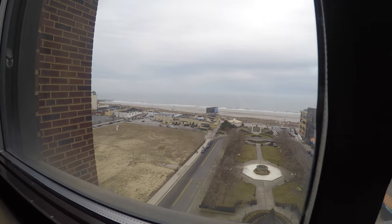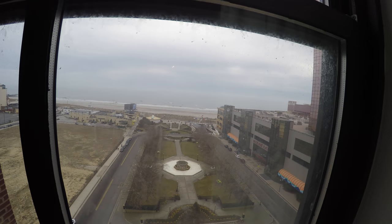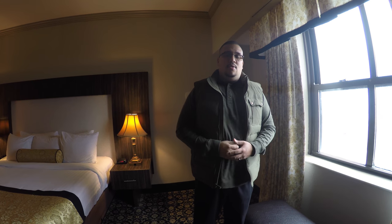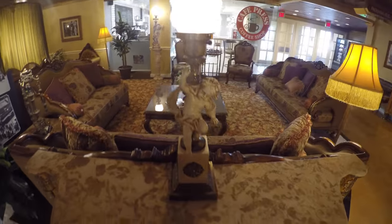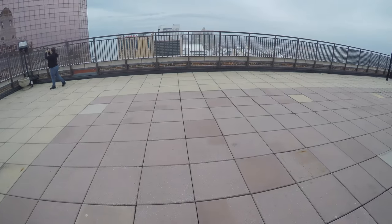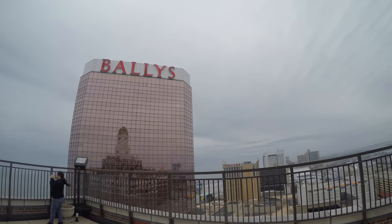It's still winter so we won't be going to the beach. It's very important to note that this property is only a hotel — it is not a casino. So if you want to gamble, you'll have to walk to Bally's or drive to one of the other casinos. But if you want to get away from the hustle and bustle of a casino and just relax somewhere quiet, this is great. They've got a nice rooftop bar, a lobby lounge, an indoor pool, a restaurant, and a fitness center — all the amenities a standard hotel would have.